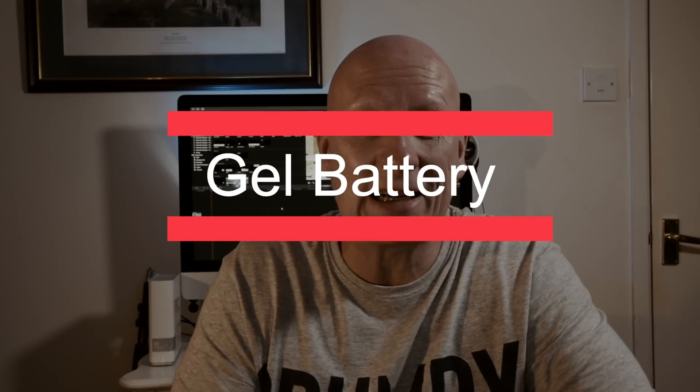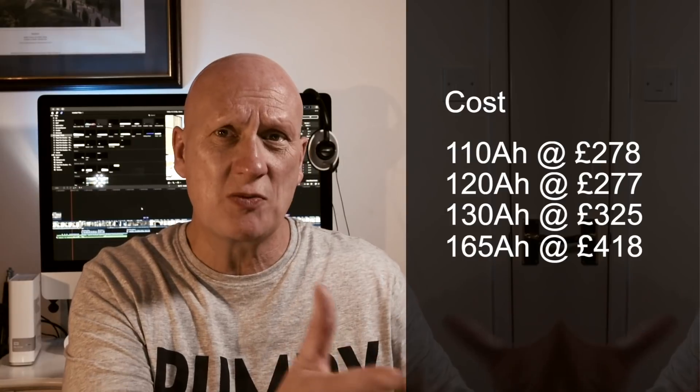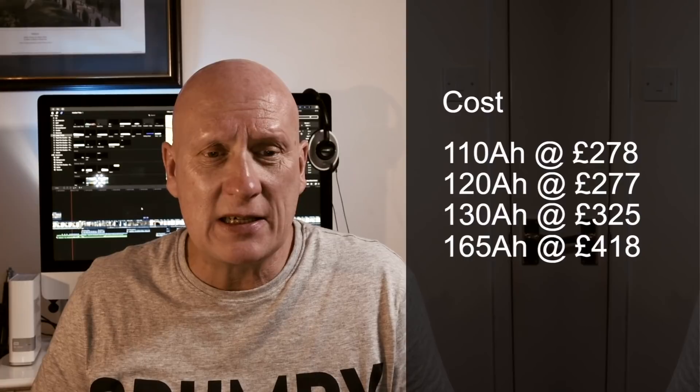Gel batteries are a form of lead acid, coming in a valve-regulated format. They generally last longer than AGM batteries and can be charged quicker than any wet cell battery. Gel is known for good performance at high ambient temperatures, and compared to AGM performs better at low temperatures with better current delivery due to internal construction and resistance. The cycle count of gel is said to be larger than AGM. A 120Ah gel battery costs about £227 — slightly more expensive than AGM but not dramatically so.